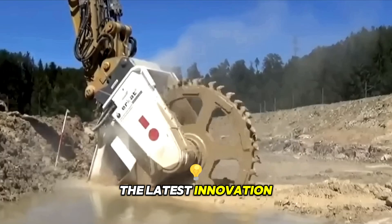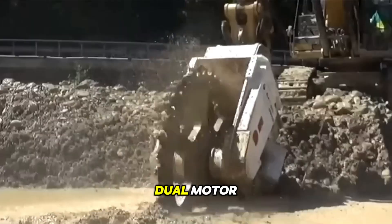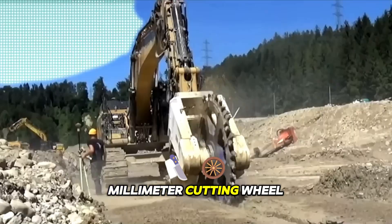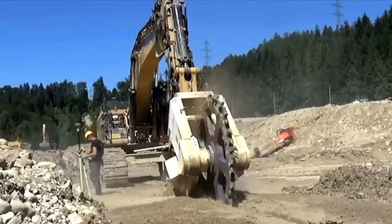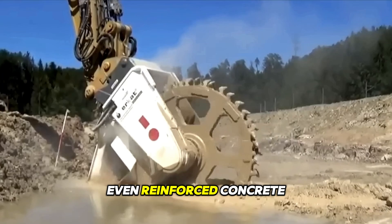Here is the latest innovation: the highly efficient DMW-220 dual-motor rotary cutter for sewer construction from Chemrock. With a 1,000-millimeter cutting wheel and submerging capability, this equipment can be used in medium hard rock formations and even reinforced concrete.